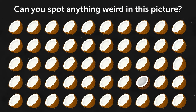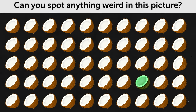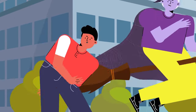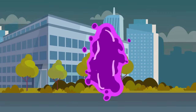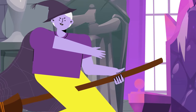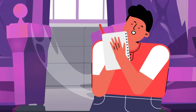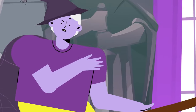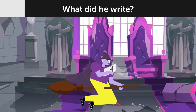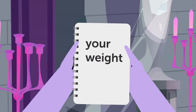Can you spot anything weird in this picture? This coconut doesn't look as fresh as the others. Henry was walking along the street when a witch appeared, grabbed him through a portal, and took him to her castle. The witch said he would serve her forever. Henry had a notebook and a pen in his pocket. He offered a deal: 'If I write your weight in this notebook, will you let me go?' The witch agreed. Henry wrote 'your weight' — and she had to let him go.